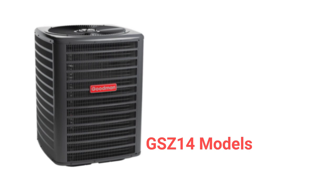The GSC-14 units are basic heat pumps with smart shift technology for better defrost control, but they only have an average warranty.